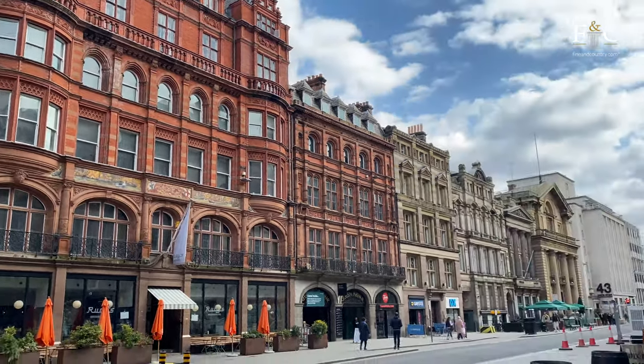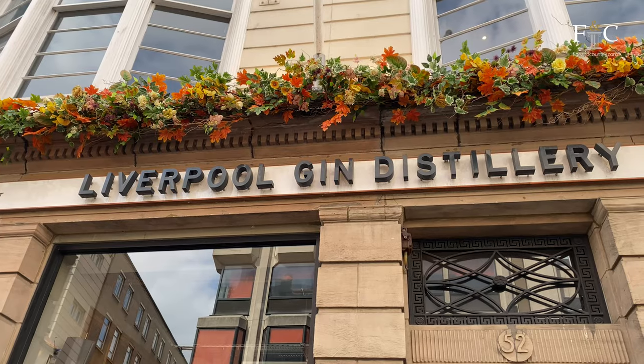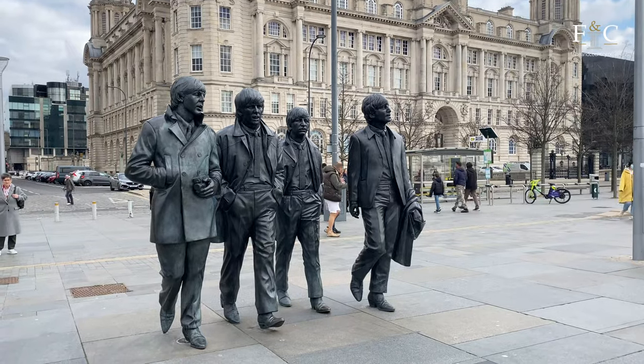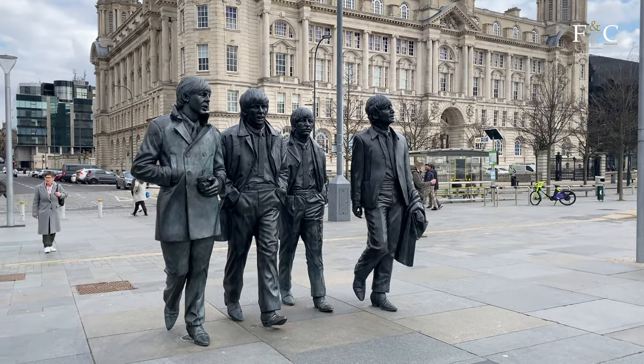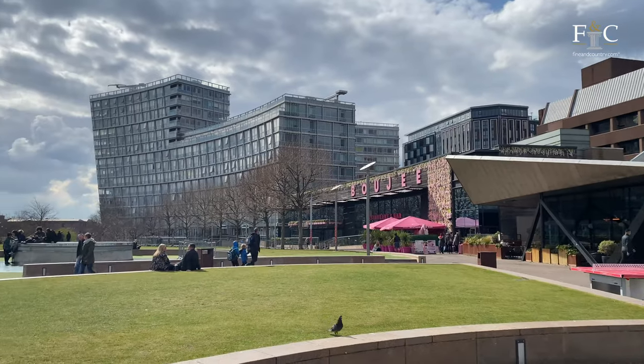Ten miles away you've got Liverpool's city centre, bustling with culture, bars, pubs, restaurants, galleries and the docklands. Made world famous by the Beatles, there is never a dull moment in the city, known for its passionate community, its football clubs and its music scene.